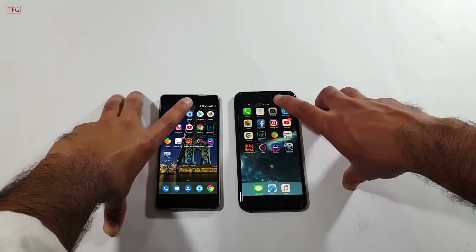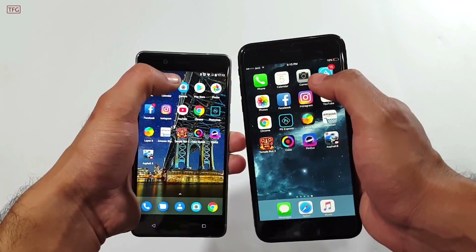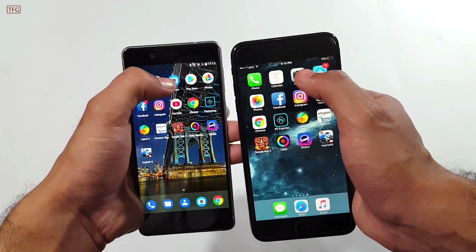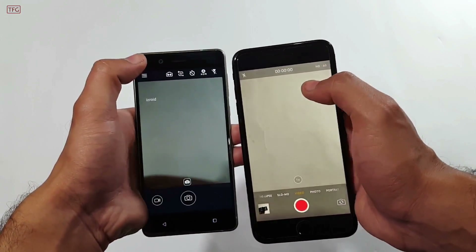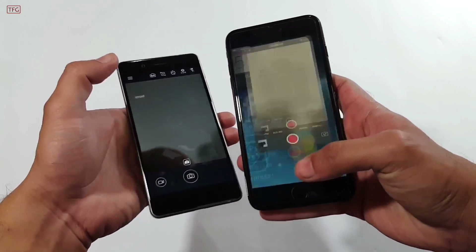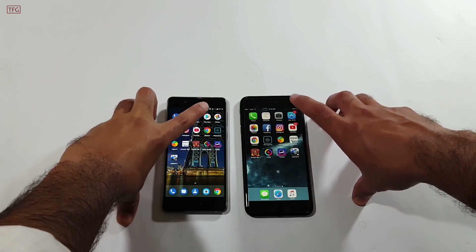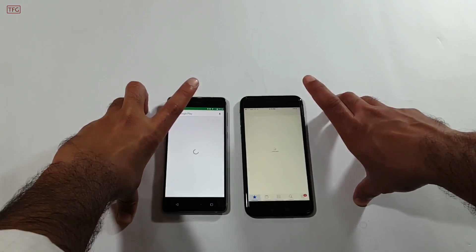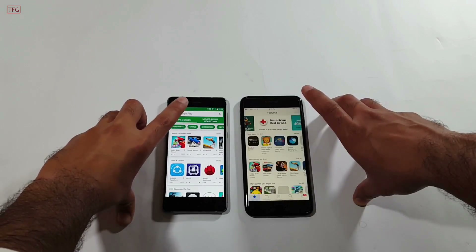Moving next, we have the Camera application. Opening it in 3, 2, 1 — again a bit quicker on the iPhone 7 Plus. Next up, we have the Play Store and App Store. Opening both stores in 3, 2, 1 — it's a bit quicker on the Nokia 8, which takes the lead here.